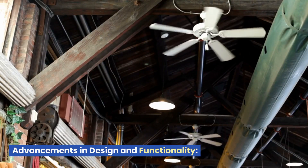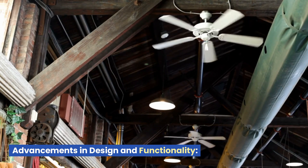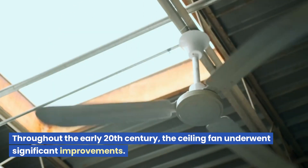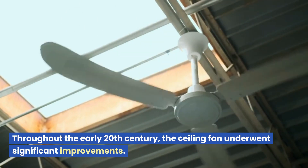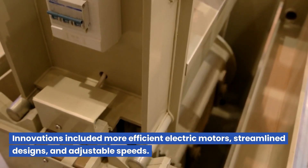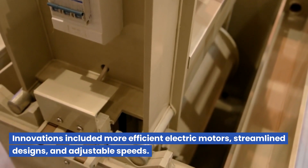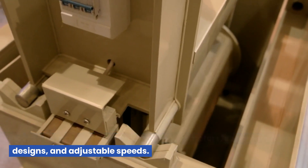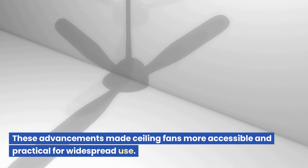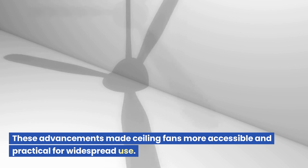Advancements in Design and Functionality: Throughout the early 20th century, the ceiling fan underwent significant improvements. Innovations included more efficient electric motors, streamlined designs, and adjustable speeds. These advancements made ceiling fans more accessible and practical for widespread use.